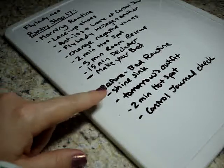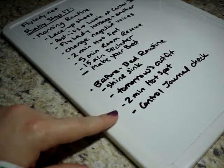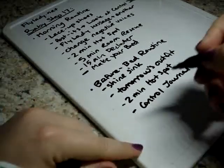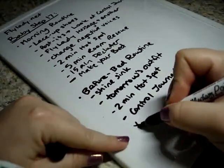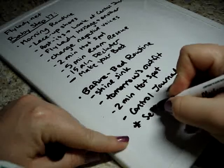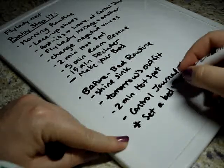Your before bed routine is to shine your sink, lay out your entire outfit for tomorrow, do a two-minute hot spot, and double-check your control journal to make sure you've got everything done. The baby step we're adding today goes in your before bed routine, and this is to set a bedtime.